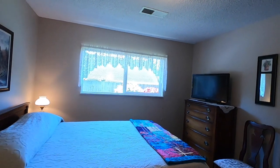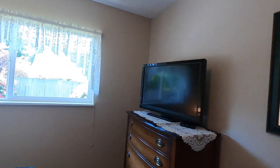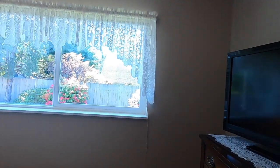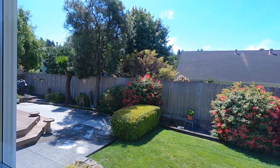The first bedroom, across from the bathroom, looks out onto the backyard and has good natural lighting, carpeting, and a full-size closet with double sliding doors. The paint is neutral-toned, but not white.